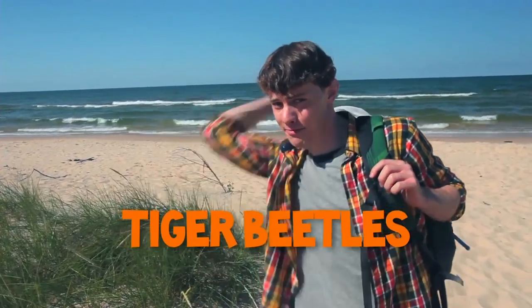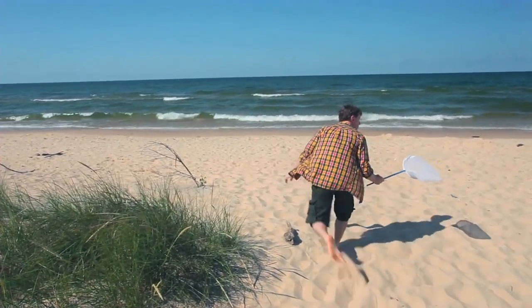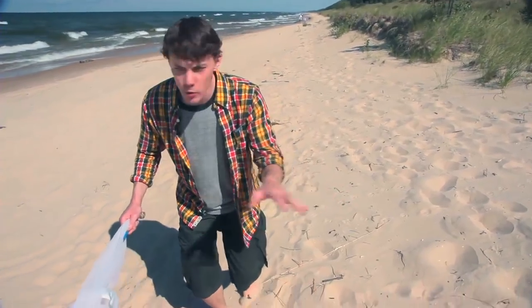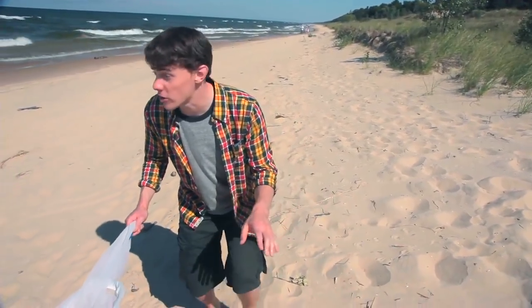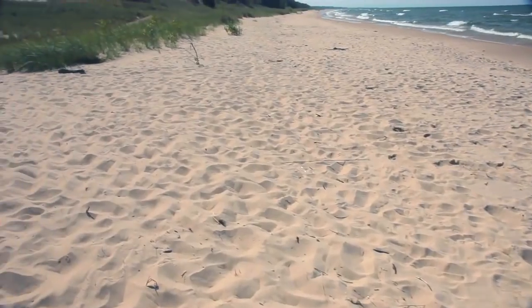It's time to go on a sandy safari in search of tigers — tiger beetles, that is. Tiger beetles run around on the sand looking for prey here on the open beach. They're fast runners and flyers, so you have to have a sharp eye and quick reflexes in order to catch one.